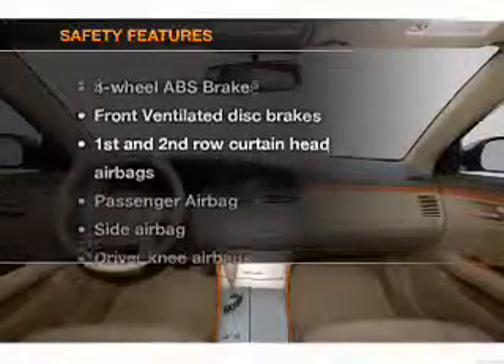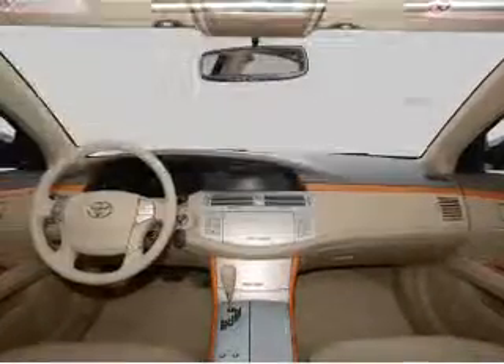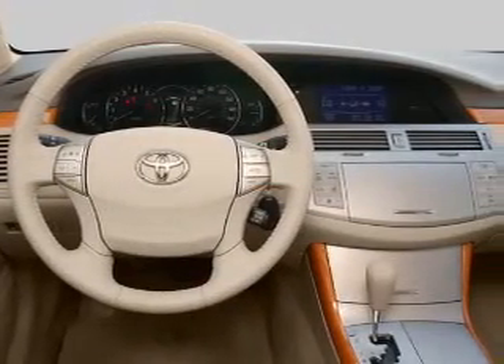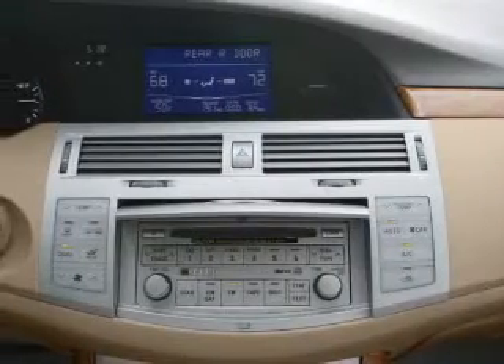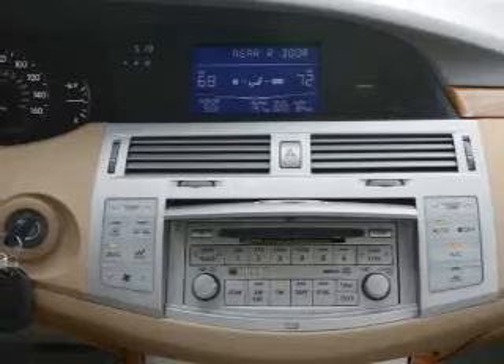If safety is a high priority, rest assured knowing that these top safety components are included: front ventilated disc brakes, passenger airbag, side airbag, curtain head airbags, daytime running lights. Our website offers more information on all of our vehicles. Call us today to start test driving.